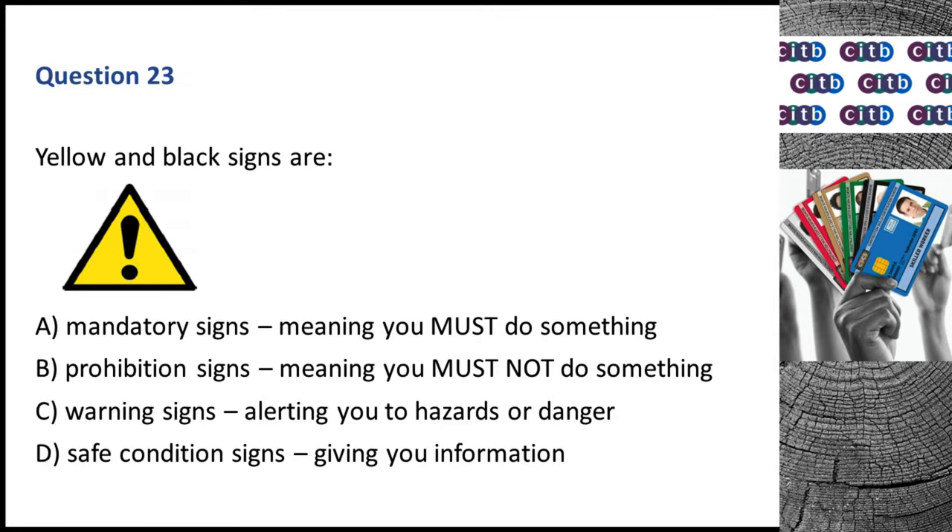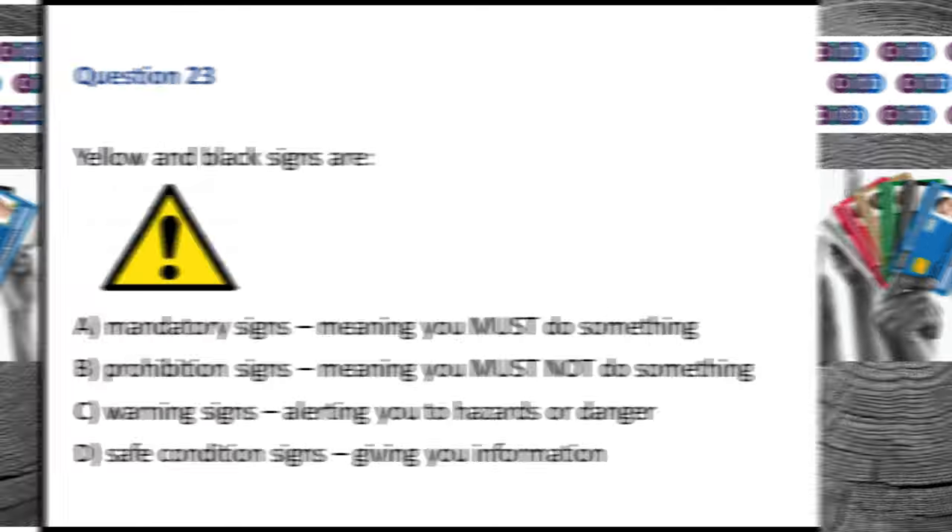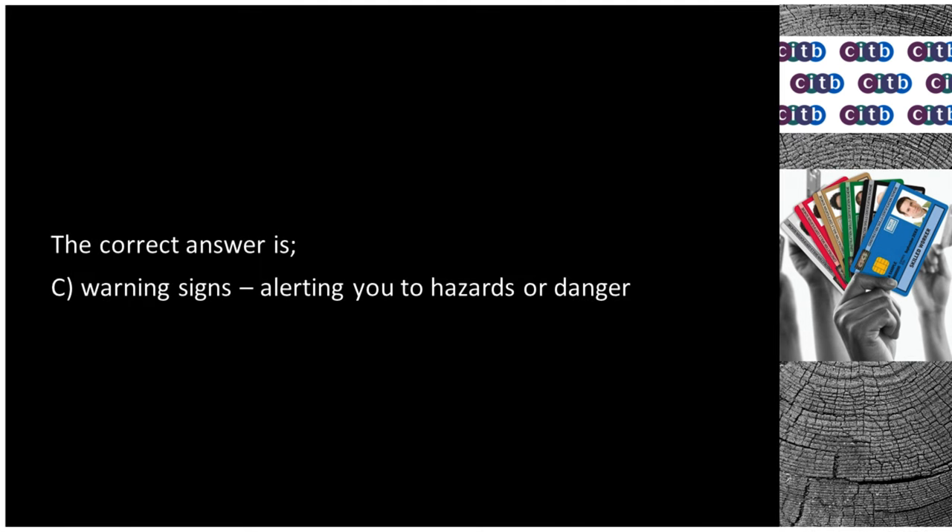Question 23. Yellow and black signs are: A. Mandatory signs, meaning you must do something. B. Prohibition signs, meaning you must not do something. C. Warning signs, alerting you to hazards or danger. D. Safe condition signs, giving you information. The correct answer is C: Warning signs, alerting you to hazards or danger.